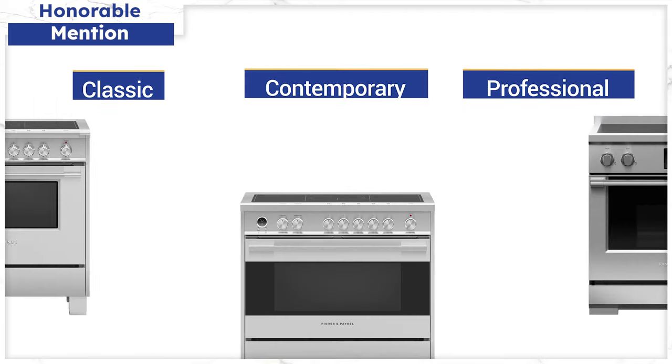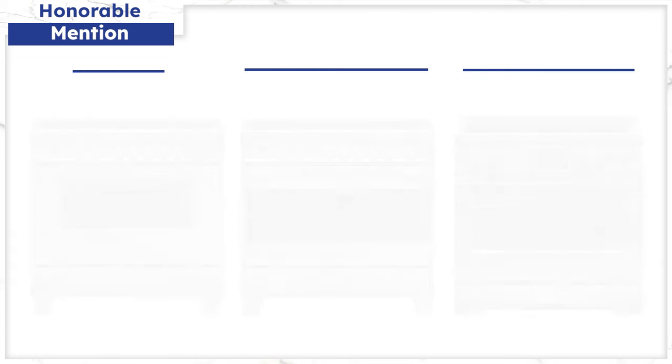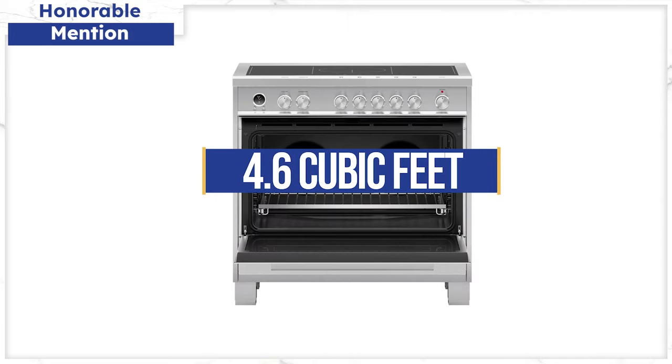The 36-inch Fischer & Paykel offers a good number of cooking modes — 9 in their Contemporary Classic and 15 in their Pro Series — along with twin convection and a large warming drawer below. The cooktop surface is second to Thermador, with a powerful center burner and two bridge elements on either side. However, it too has a smaller oven at 4.9 cubic feet, which brings us to our general problems section.